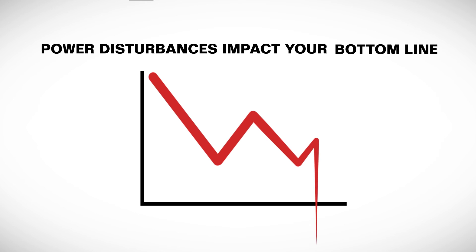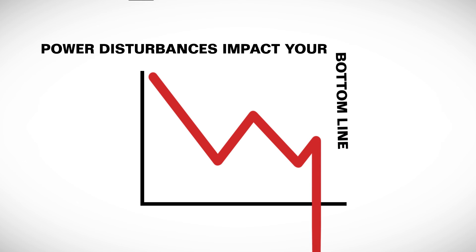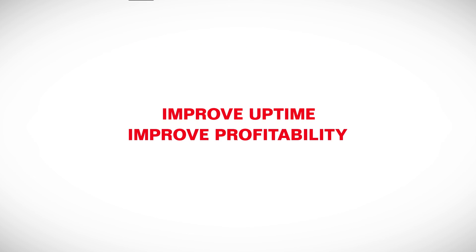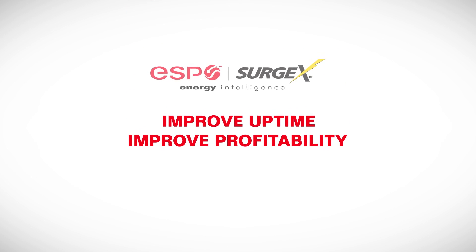Without the right troubleshooting tools, power disturbances can impact your bottom line. Eliminate power-related service costs, improve uptime, and improve your profitability with the power of ESP Surgex.